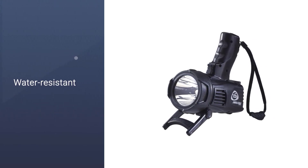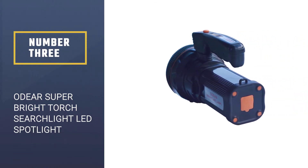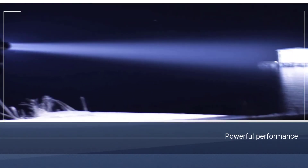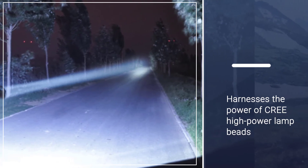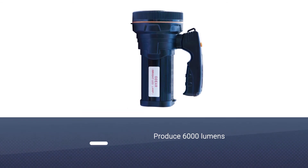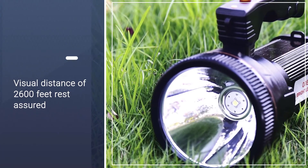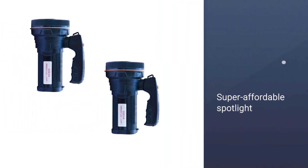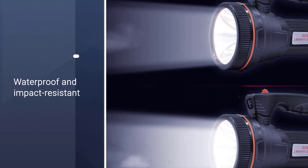Number three: the Odier Super Bright Torch Searchlight LED Spotlight. This spotlight is the perfect option for anyone looking for powerful performance without spending too much cash. It harnesses the power of CREE high-power lamp beads, industry-level spotlights, and high-brightness LEDs, with waypointed searchlights totaling 6,000 lumens — equating to impressive brightness. Paired with a visual distance of 2,600 feet, you're going to be able to see everything around you, both near and far. This super affordable spotlight can be charged via a wall socket or USB power bank for added convenience.